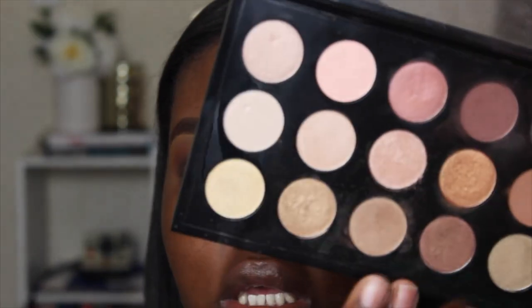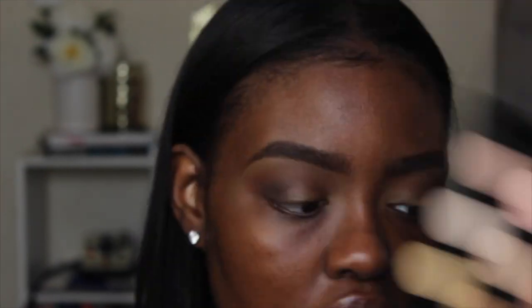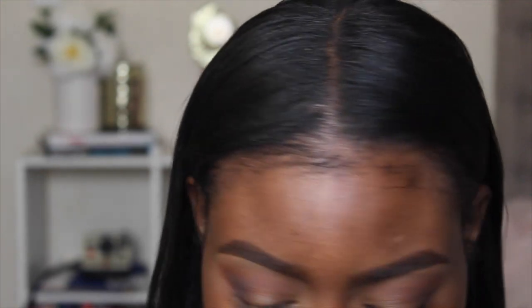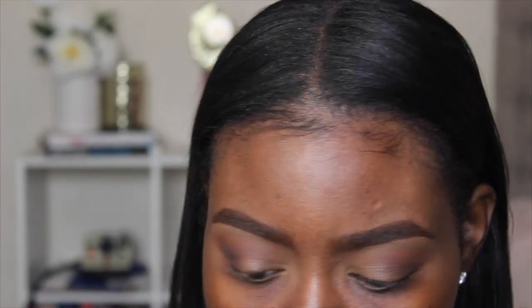Now I'm going into my MAC Warm Neutral Palette and taking a color from it to apply to my mobile eyelid, using my Sigma E54 brush with padding and sweeping motions.